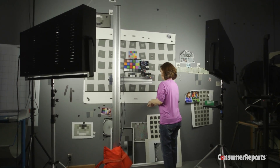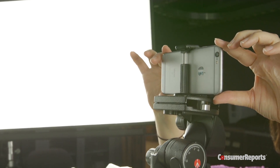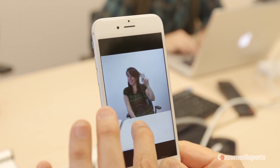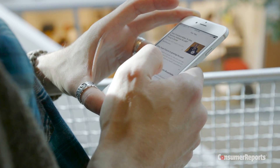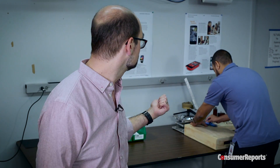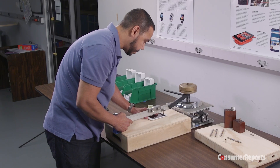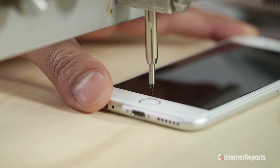In our labs today, we're going to be testing the new 12 megapixel camera. We're also going to be checking out the new upgraded selfie camera and live photo. And we decided to go a step further. Apple claims that the 6S has the most durable glass on any smartphone. Since we have our scratching apparatus right here, we decided to check that out. We're going to perform our scratch test on the 6S, and for comparison, we'll also test the iPhone 6.